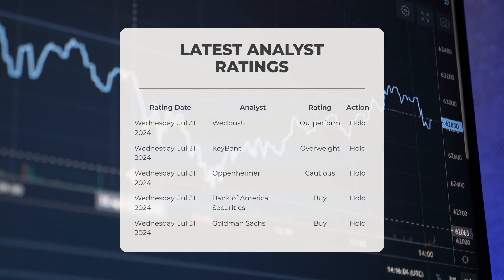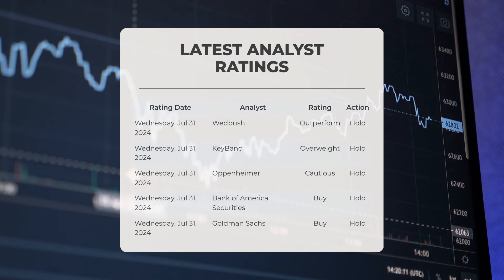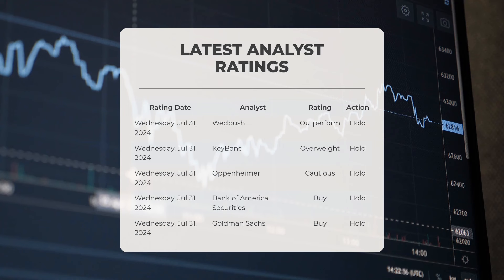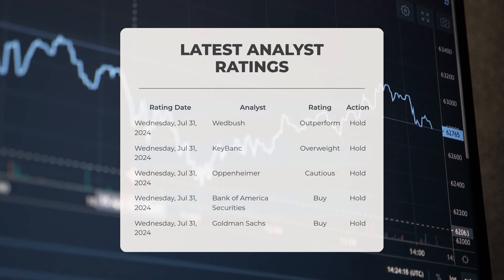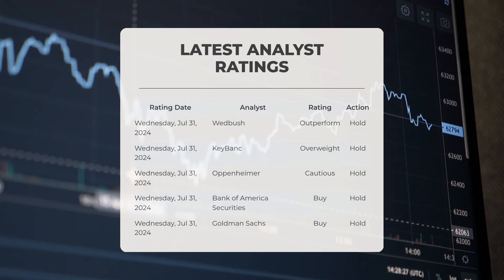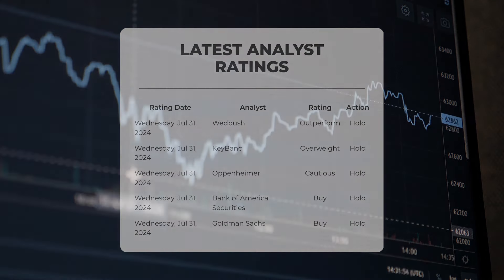Analyst ratings as of Wednesday the 31st of July 2024: Wedbush assigned AMD an outperform rating with a hold action. KeyBank rated AMD as overweight with a hold action. Oppenheimer provided AMD with a cautious rating along with a hold action. Bank of America Securities also rated AMD as a buy while maintaining a hold action. Goldman Sachs rated AMD as a buy with a hold action.